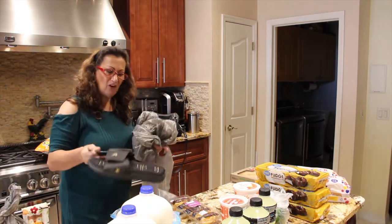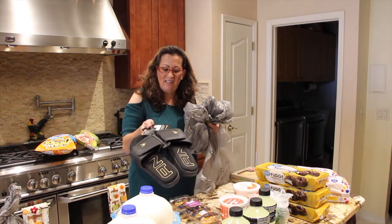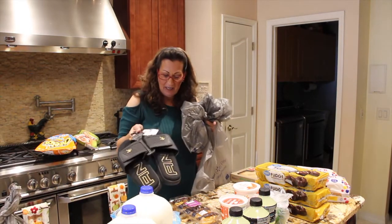And he wanted some flip-flops just for around the house. I've seen these, and they were cheap, so I figured I'd pick them up.